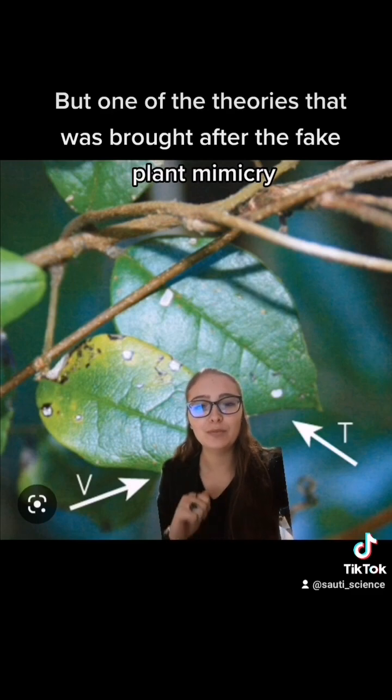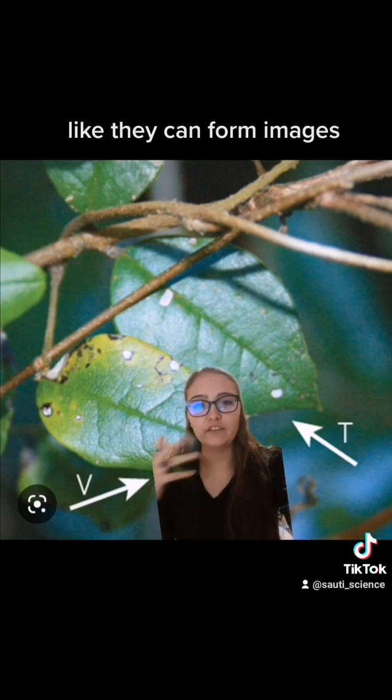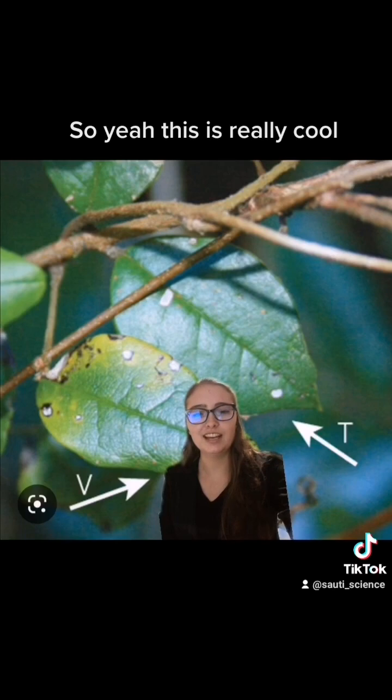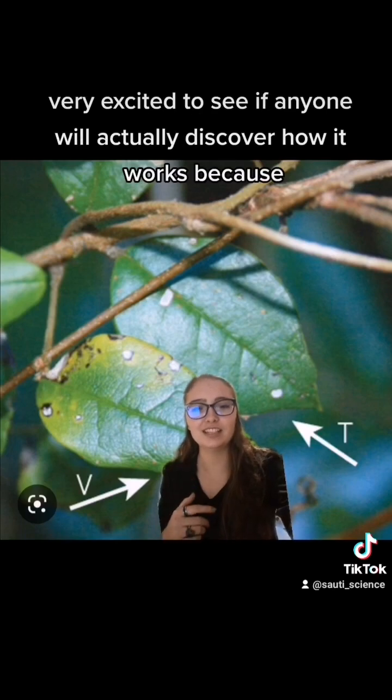And it's super cool. One of the theories that came after the fake plant mimicry discovery was that they can actually see — like visually, like they can form images. This is really cool, and I am personally very excited to see if anyone will actually discover how it works.